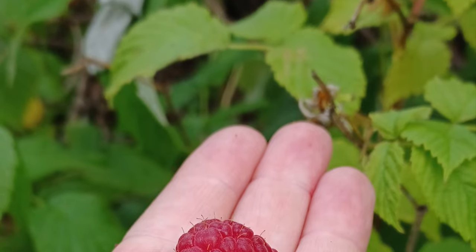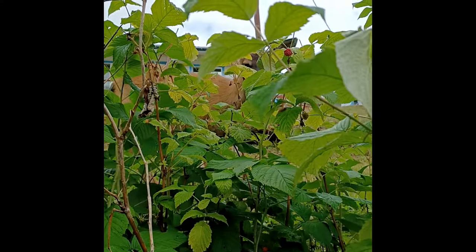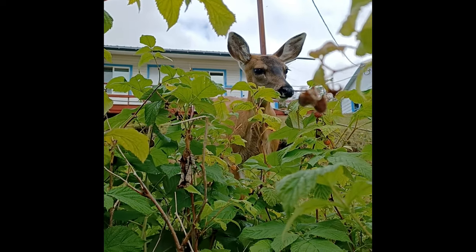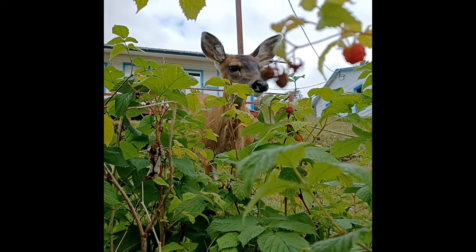Raspberries are enjoyed by an array of animals, from bears to chickadees. The berry patch can be full of activity in the late summer when the fruit is ripe. Raspberries hold winter importance as well — some animals such as rabbits eat the cane shoots as part of their winter reserves.